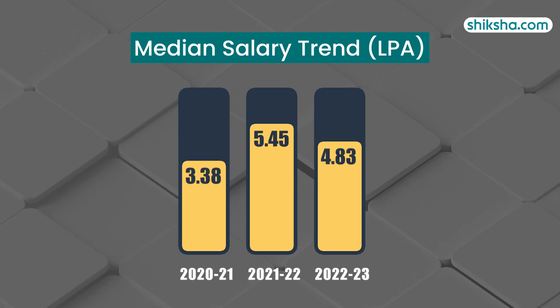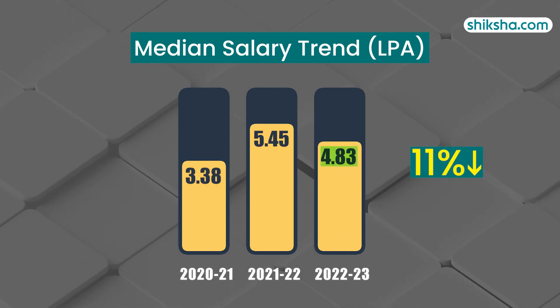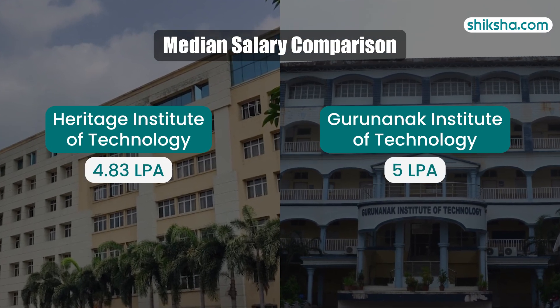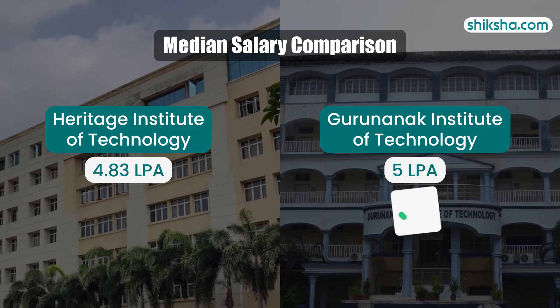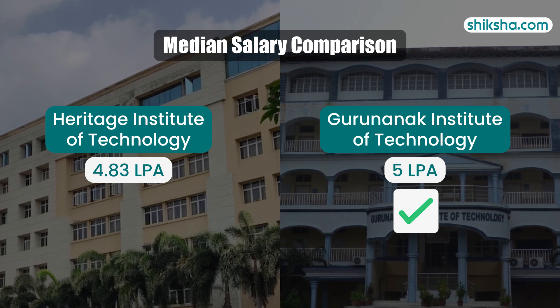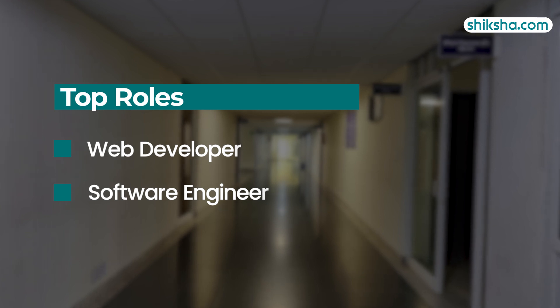However, median packages have decreased by 11% year-over-year, standing at 4.83 LPA for 2023. When we compare HIT Kolkata with Guru Nanak Institute of Technology, we find that HIT is improving but still trails behind competitors like GNIT in placement outcomes. Students report that the top roles available here are web developer and software engineer.